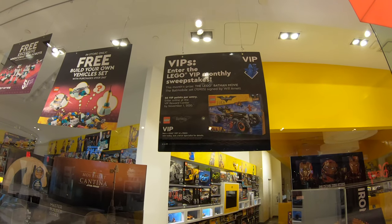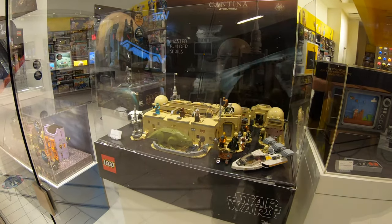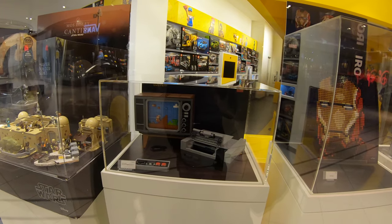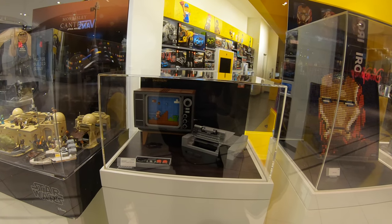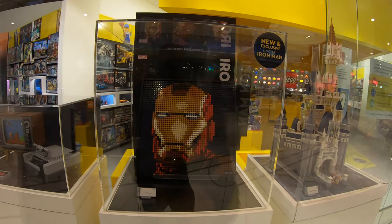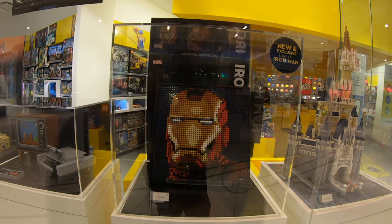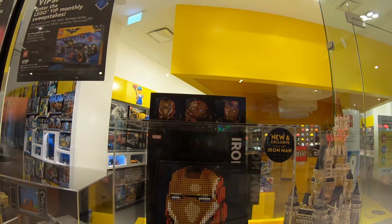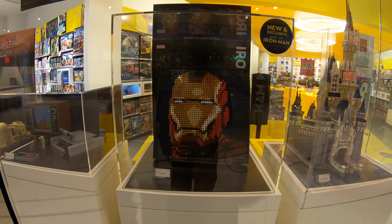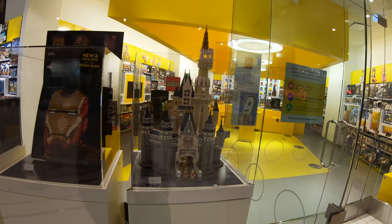The VIP monthly sweepstakes is a Batman movie set. Down here they have the Mos Eisley, and the Nintendo Entertainment System — another set I'm looking to get at some point. And there we have the Iron Man mosaic. These mosaics look a lot better in person than they do on the box or in YouTube videos. I'll probably end up picking some of those up eventually, but I'm not in a big rush.